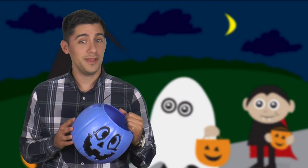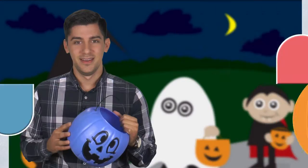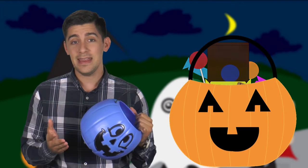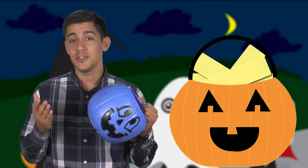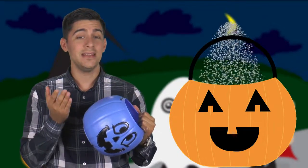Did you know that once that plastic pumpkin is all filled up, it can have a lot more fat and sugar than you might think? The candy in it can have the same amount of fat as four whole sticks of butter, and there can be almost 365 teaspoons of sugar, which translates to about 1800 grams.